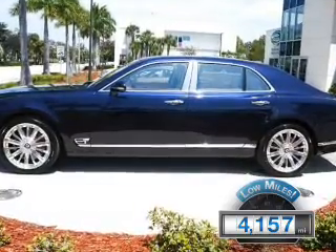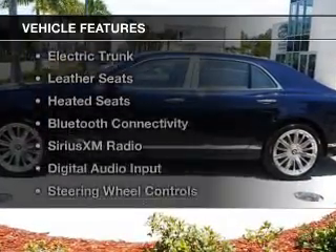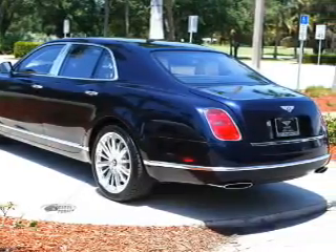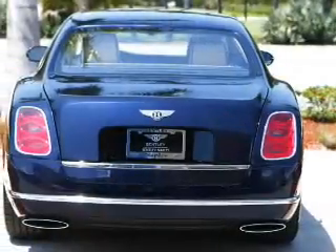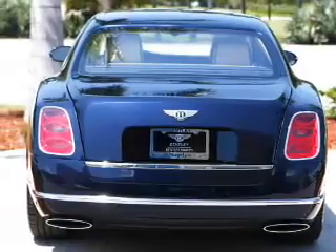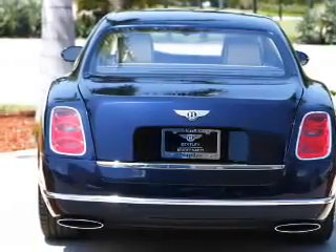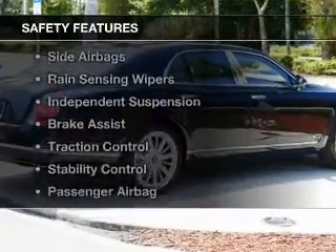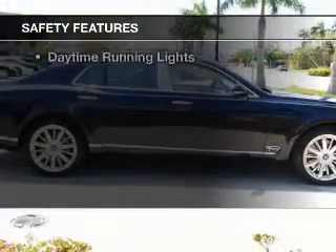The features include a turbocharger, a power sunroof, electric trunk, leather seats, heated seats, Bluetooth connectivity, Sirius XM satellite radio, digital audio input, steering wheel controls, and memory seats.